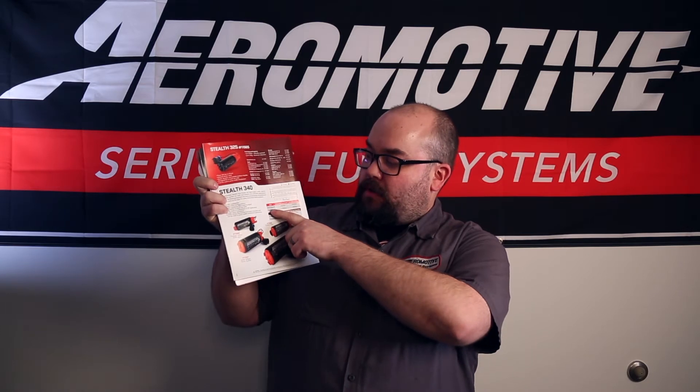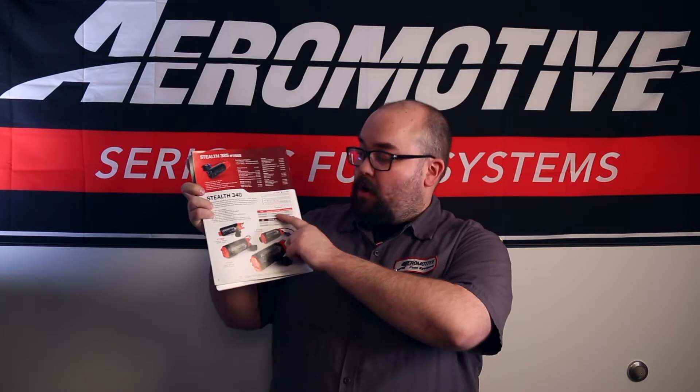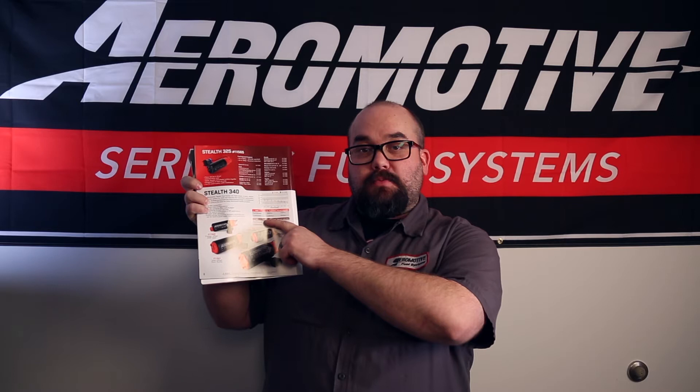If you look here, on fuel injected, naturally aspirated, it can support up to 850 flywheel horsepower. Or, if you want to run carbureted, it can do 1,000 horsepower naturally aspirated.